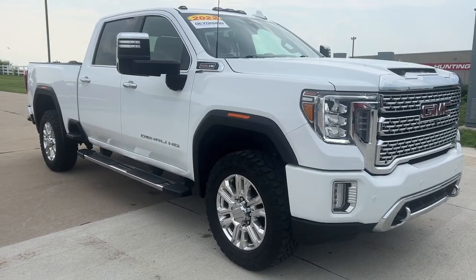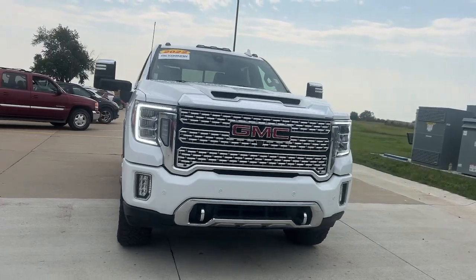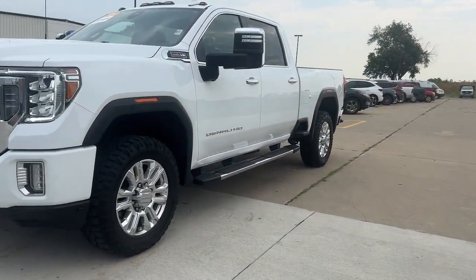Get acquainted with the 2022 GMC Sierra HD. This vehicle is an outstanding buy with fewer than 40,000 miles on the odometer.